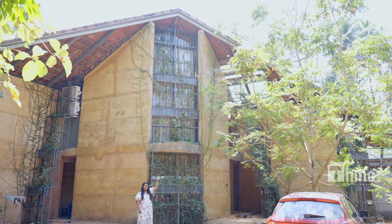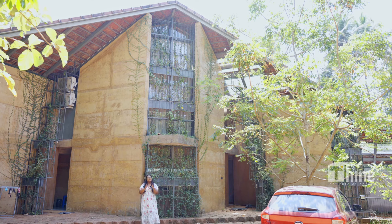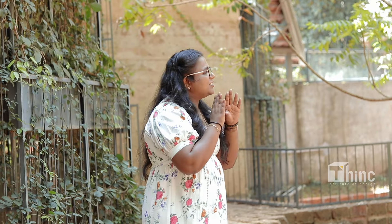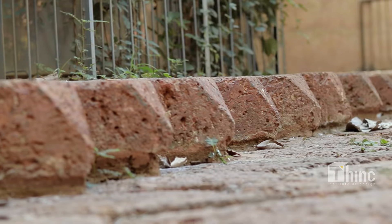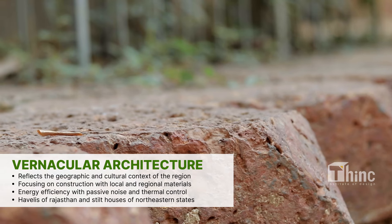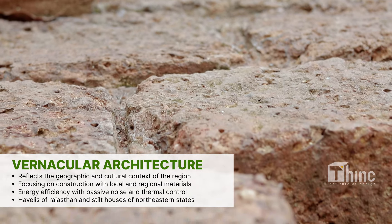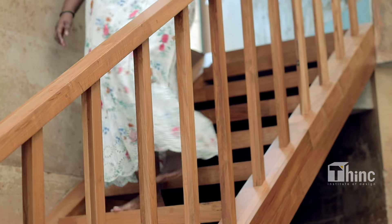Adding minor details to the building makes a lot of difference in its aesthetic view. Adding a small projection here has given depth to the space and a smooth division on the height of the building, making the spot a center of attraction. Using locally available materials makes the building a vernacular style of architecture.